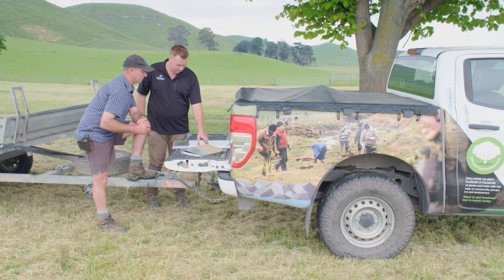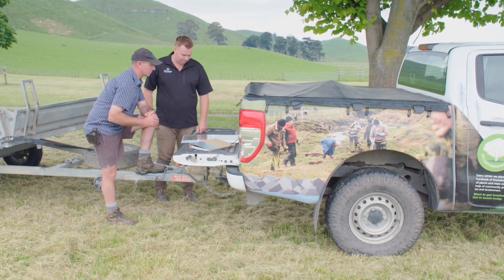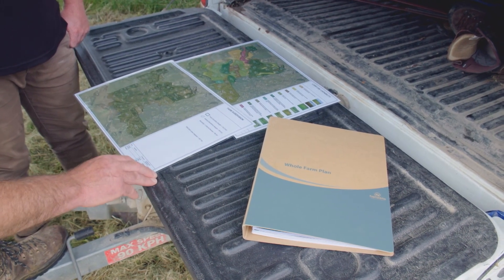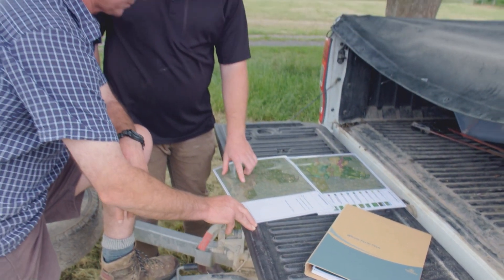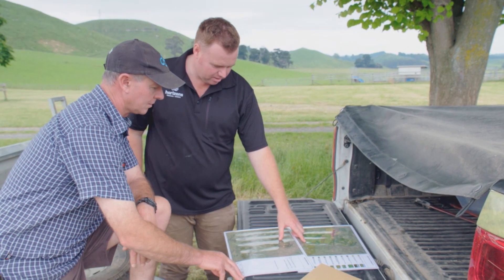So we've got a large scale to work with. Over the last 15 years, Horizons has worked with over 800 landowners. In that time we have mapped over 600,000 hectares, planted over 25 million trees, and fenced over 1,600 kilometres with the help of the Hill Country Erosion Fund.